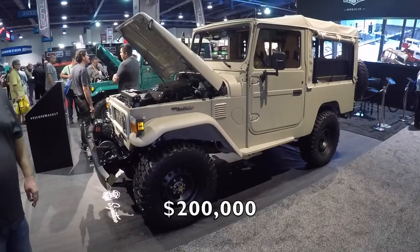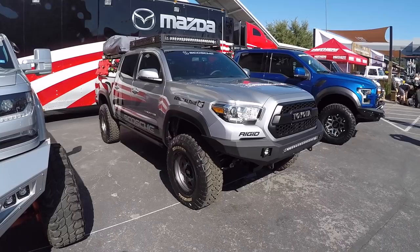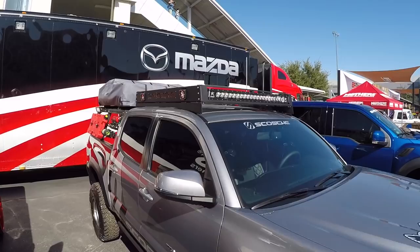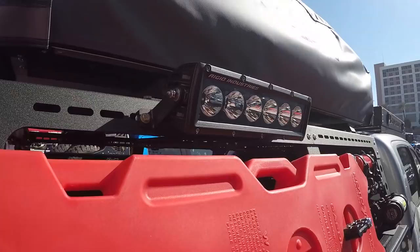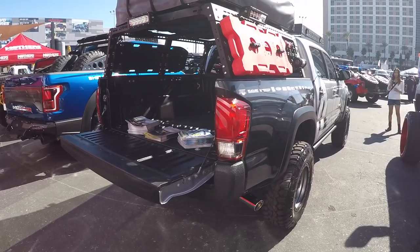Check out this Toyota Tacoma — this is nice. This is how I'd like to build my own Tacoma up one day. Silver, lifted, bead locks, bumper with LED lights. I like that roof rack. It's got that truck bed cage going on, Roto Packs for the fuel, Rigid Industries lights, and a rooftop tent. I really like this setup. This is the Warn winch booth and there's a big Tundra in here too.